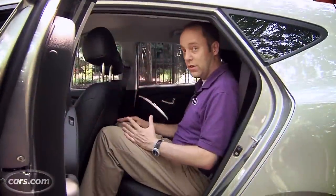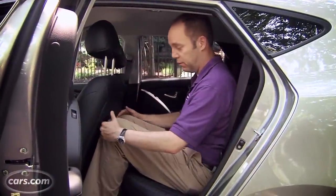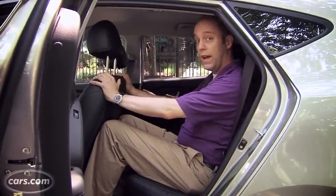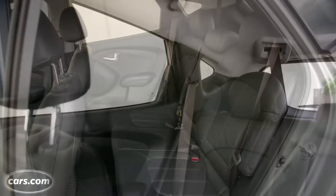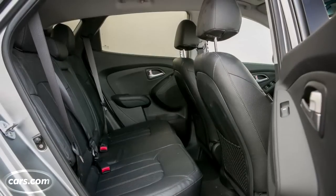The Tucson isn't the largest small SUV out there. As you can see, I really don't have a lot of leg room with the seat where I would have it if I were driving. The headroom's not terrible, but it's not great. If I had older children, I would worry a little bit about the room.